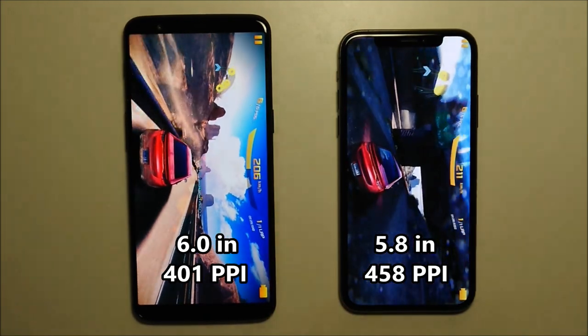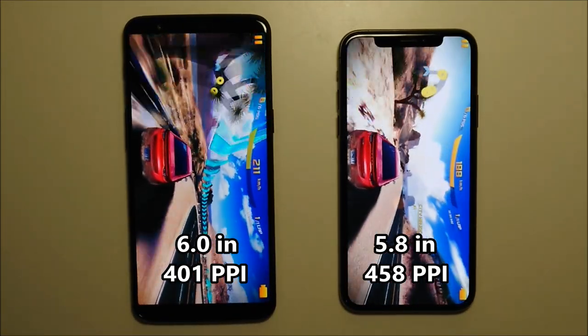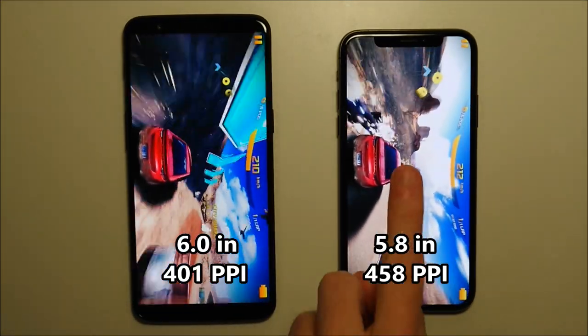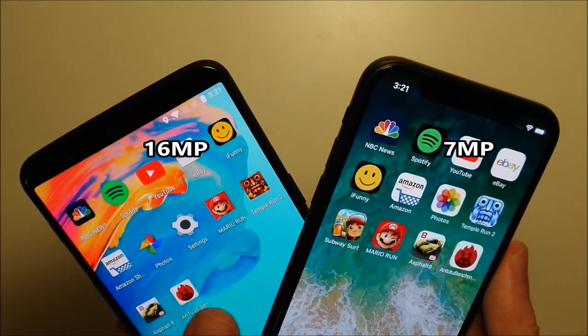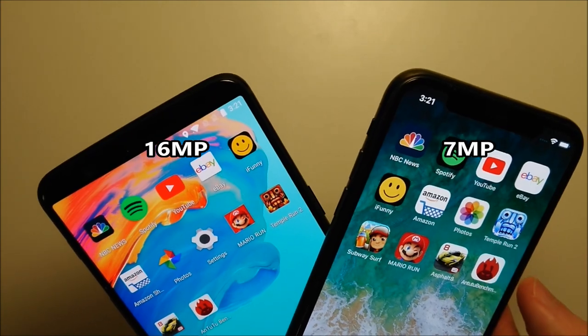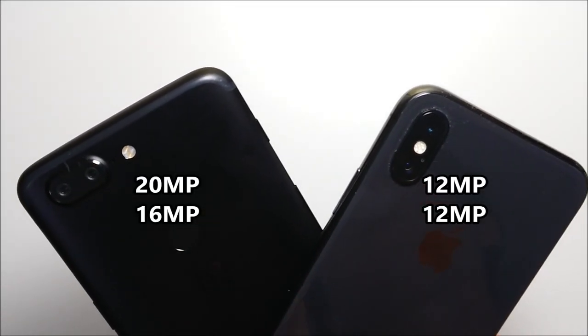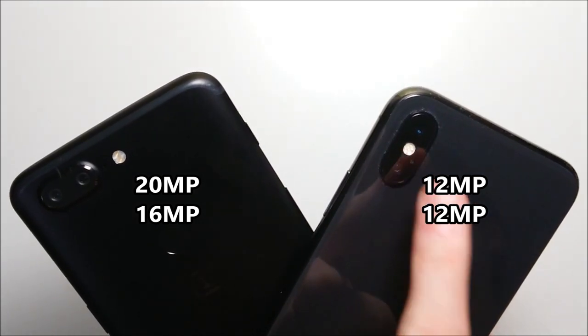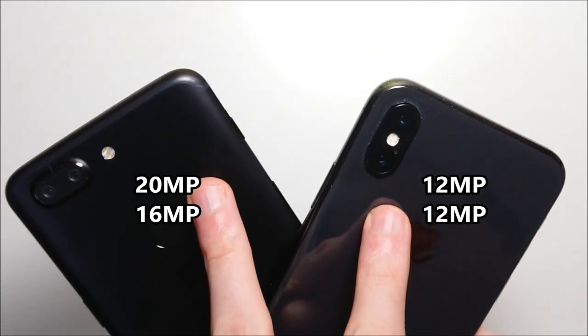Both phones have great screen displays and the OnePlus is a bit larger at 6.0 inches vs 5.8. The iPhone does have a higher resolution at 458 pixels per inch vs 401. On the front you have a 6MP camera on the OnePlus and a 7MP on the iPhone. On the back both phones have dual camera setups — 20 and 16MP on the OnePlus and both at 12MP on the iPhone, with front and rear camera comparisons coming later in the video.